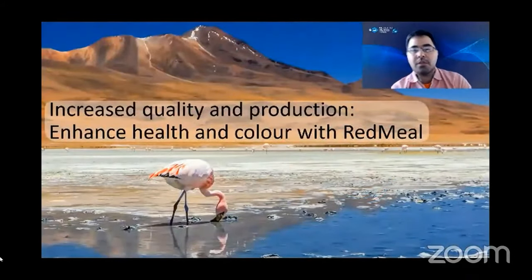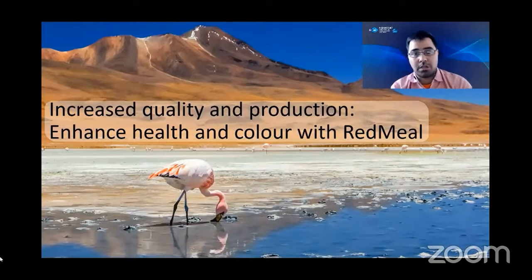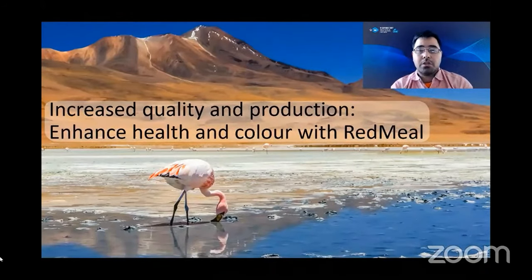Hello everyone and thank you for tuning in to this webinar. My name is Tomas Arenas and I serve as the Vice President of Global Marketing at Atacama Bionatural Products. We are a company based in Chile and we culture Hematococcus pluvialis to produce astaxanthin products for human and animal wellness.